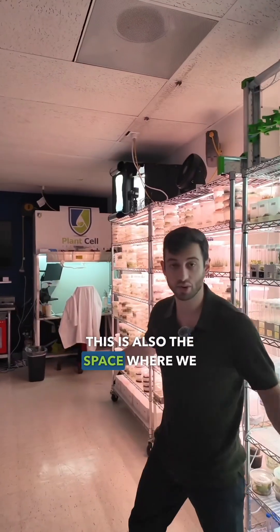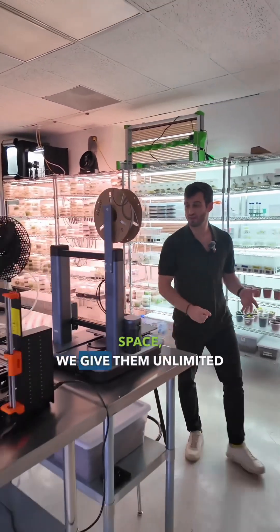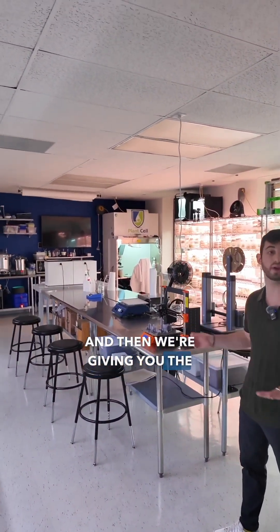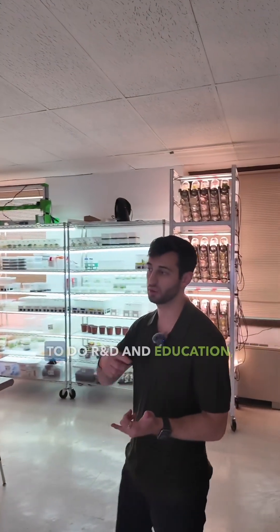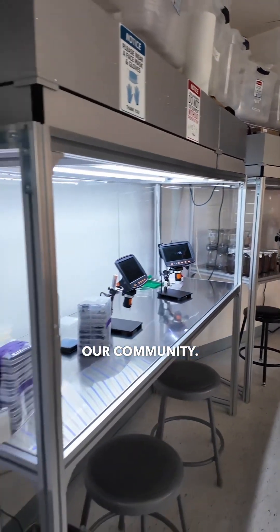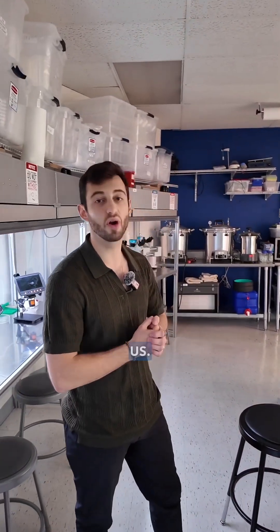This is also the space where we do our master classes. Whenever students come into this lab space, we give them unlimited resources to experiment. We're giving you the tools, the resources, and the space to execute. The hope with this lab is not only to serve as a working lab to do R&D and education, but also as a way for us to give back to the community. A lot of the results and protocols and procedures that we develop here we share with you. We're just appreciative you're part of our community. You want to keep growing and as your partners in tissue culture, we hope that you can grow with us.